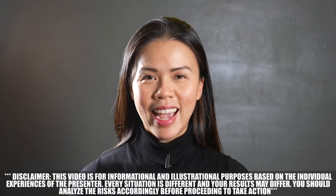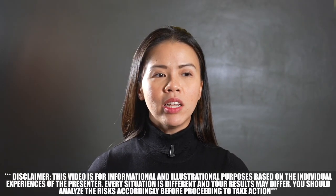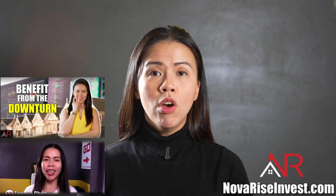Hello everyone and welcome back to another episode at Novarice Invest. If this is your first time tuning into this channel, this is your channel for real estate education. Today's episode is a very long overdue episode that a lot of you have been waiting for. It's meant to complement two videos I launched a couple of weeks ago — one about not buying houses today, and one about how to prepare for the real estate market downturn that is about to come.